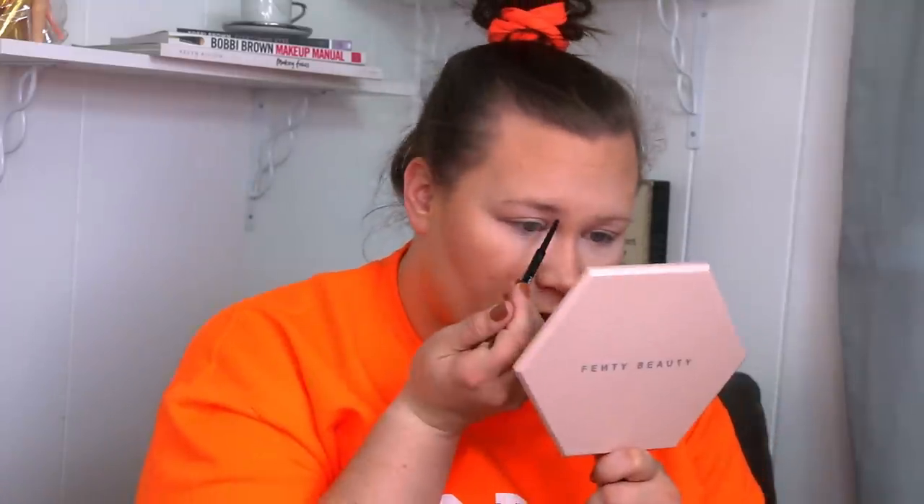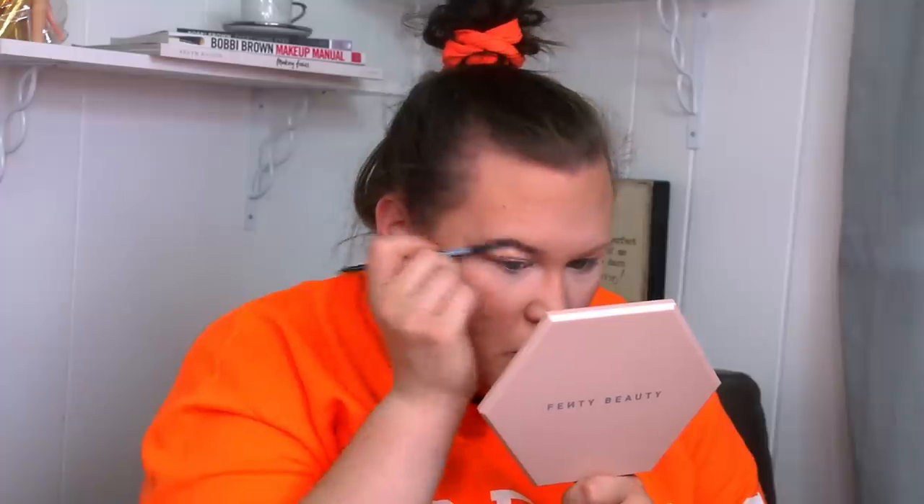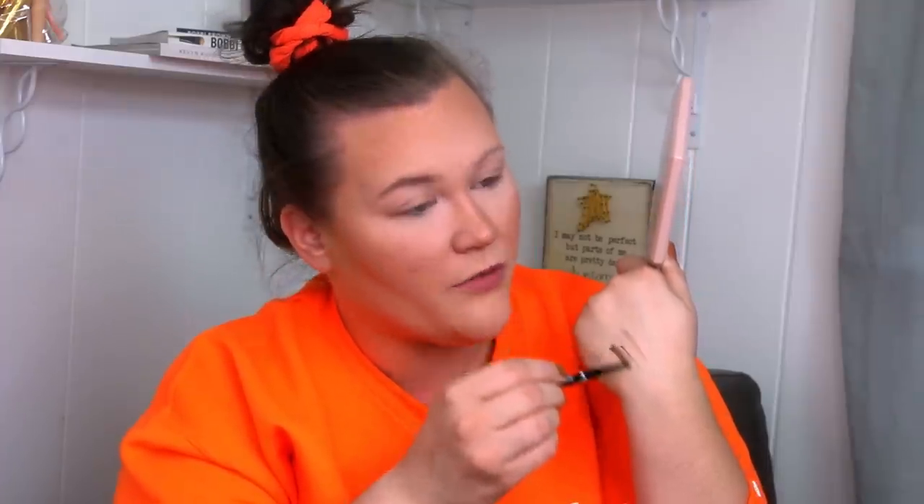Moving on to brows, I'm going to use this little guy — the Wet n' Wild Ultimate Brow Micro Brow Pencil. The reason I don't like this is because you pretty much have to scrape off a layer of your soul to get it to apply any pigment. I always use it in very short little stroke motions, and to get any real depth of color you have to press very hard, and then it snaps off. It literally snaps off every time you tilt it the wrong way, because it's so hard and brittle. There are better options — the NYX one is a lot better, and the ColourPop one is one of my all-time favorites at around $5.